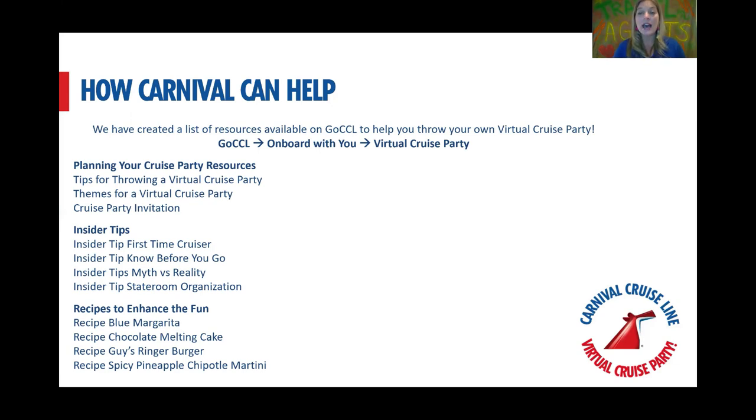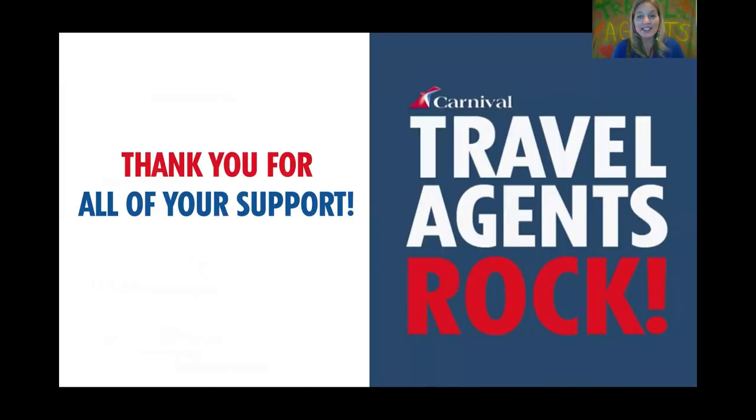If you have any questions or concerns, feel free to reach out to your local BDM — we're always happy to help and brainstorm with you. We want you to be successful and in front of your clients, so when they're ready to book, they immediately think of you. Thank you all so much for your time. I hope you found this helpful. Wishing you lots and lots of success with your virtual cruise party — and remember, travel agents rock! Bye!